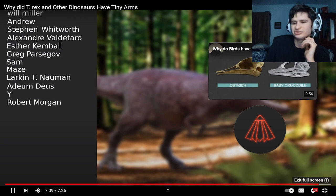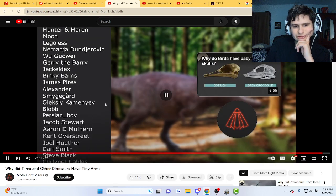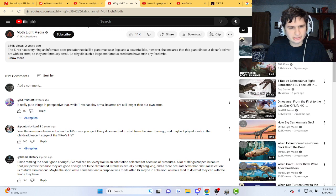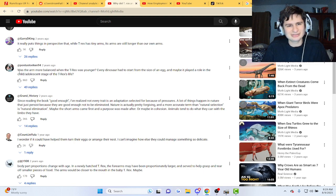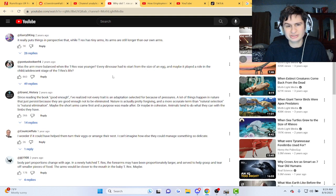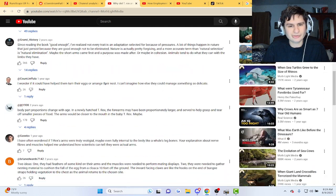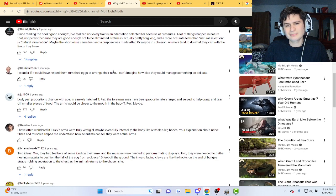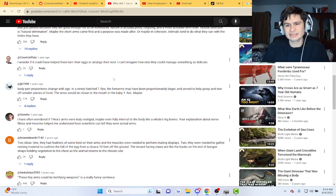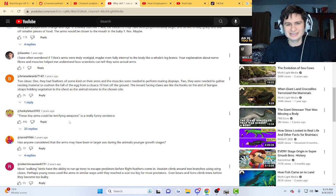It really puts into perspective that while T-Rex has tiny arms, they're still longer than ours. Was the arm more balanced when the T-Rex was younger? I wonder if it could have helped them turn their eggs or arrange their nests. They could do their handshake with each other! The tiny arms could be terrifying weapons — it's a really funny statement.